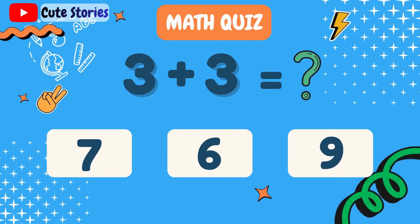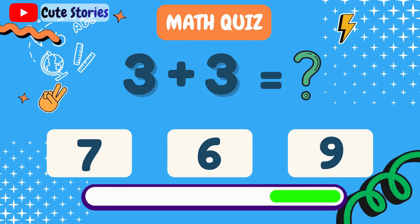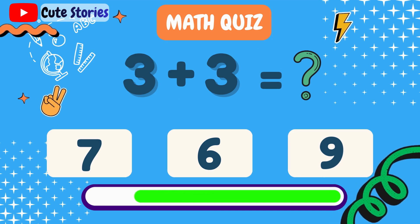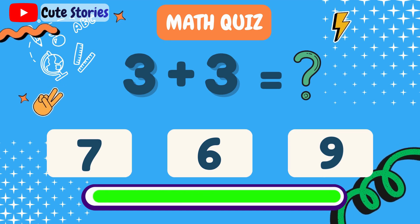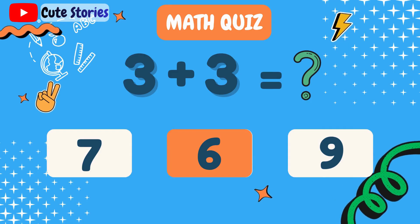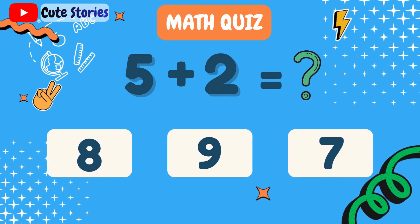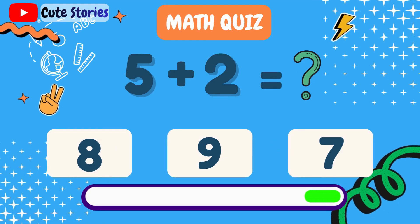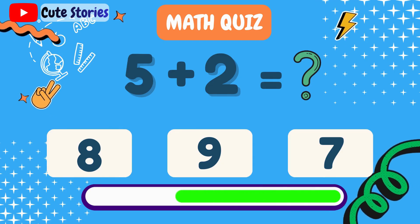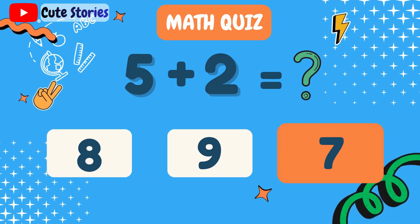What is 3 plus 3? 6. What is 5 plus 2? 7.